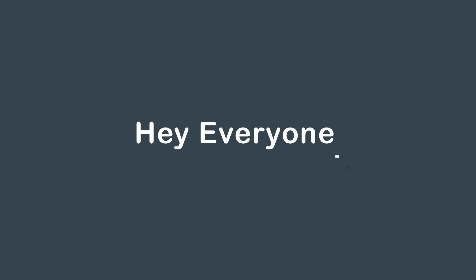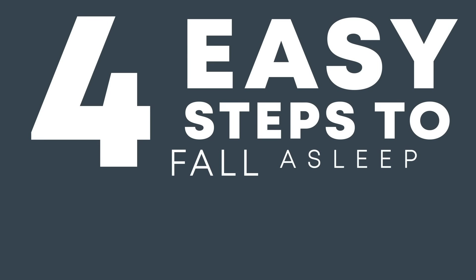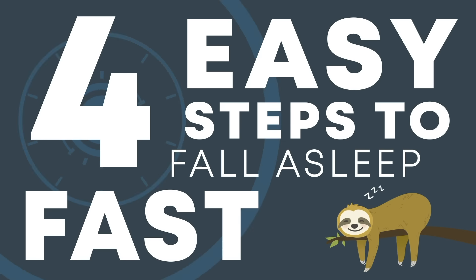Hey, everyone, and welcome to TopThink. Today, we're going to learn about four easy steps to fall asleep fast. Let's begin.